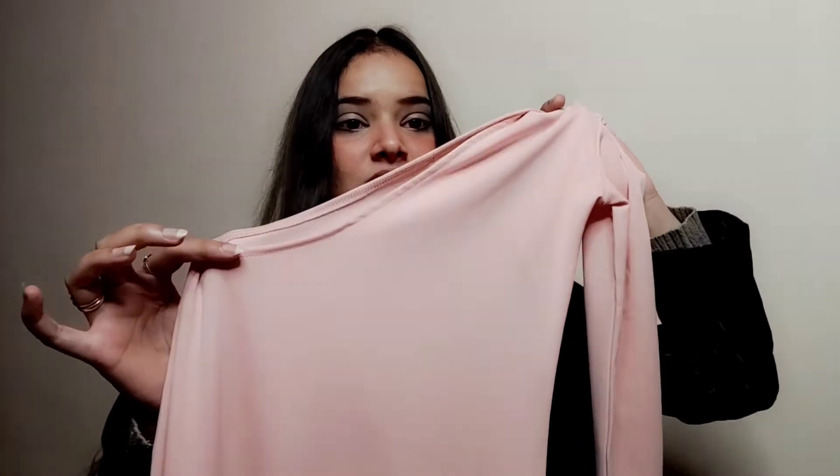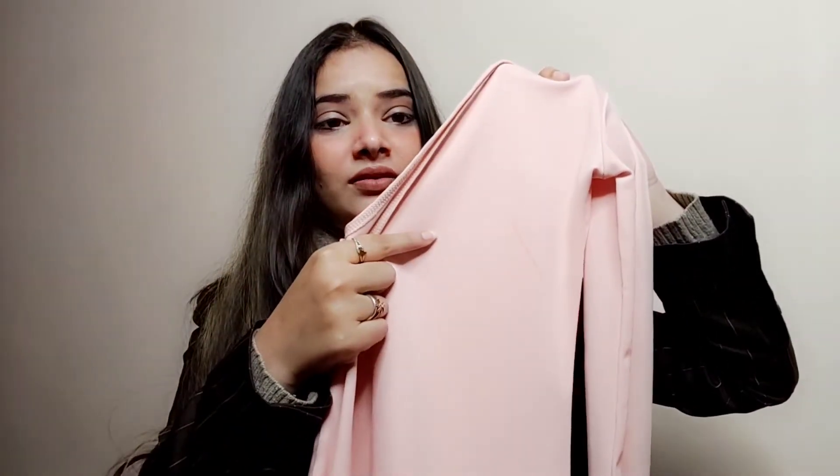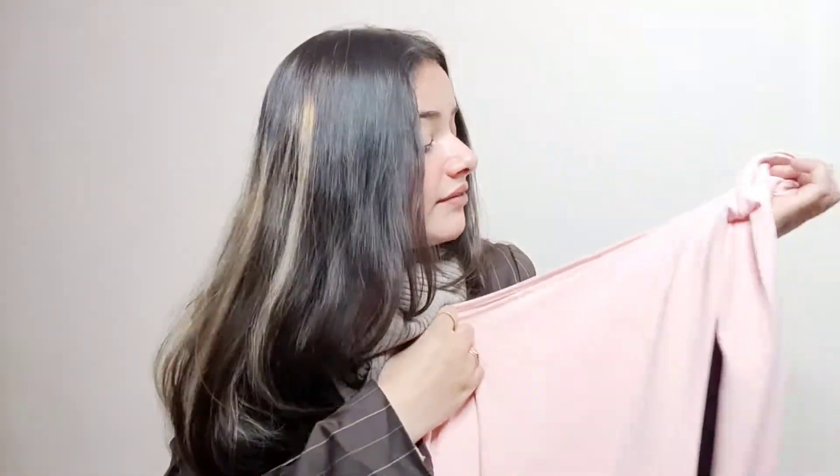When I received it, I saw that there was a stain, which is another reason why I am going to return it. Now I am showing you the second dress. The second dress is a cut-out pencil dress and it was Rs. 1032.